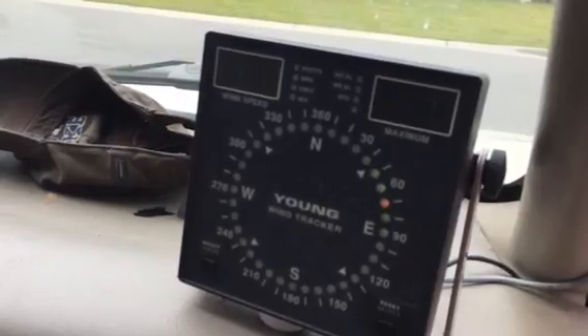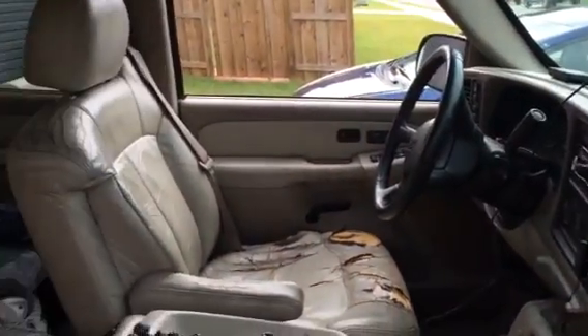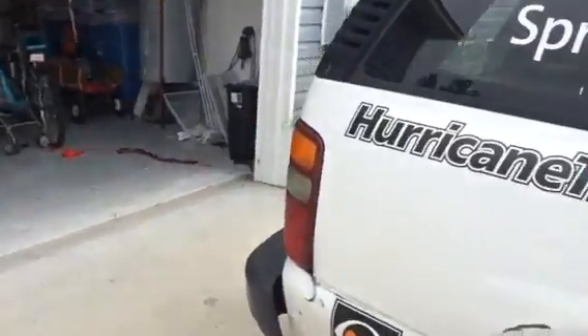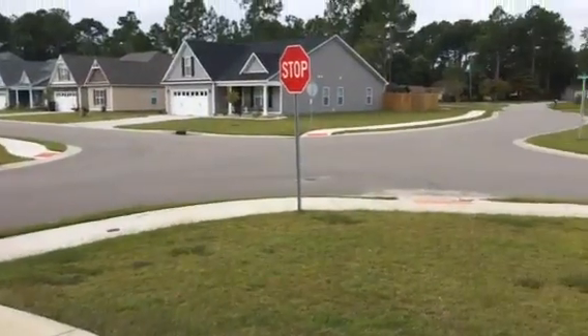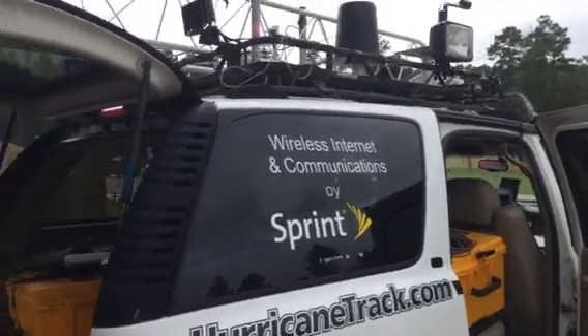I should be able to show you those wind readings live right here on this readout. I'll probably set a camera up in here so that you can watch that as it happens somewhere along the coast of Florida. My target area will be New Smyrna Beach this afternoon and evening, and from there figure out where to set everything up as I get ready for Hurricane Matthew.